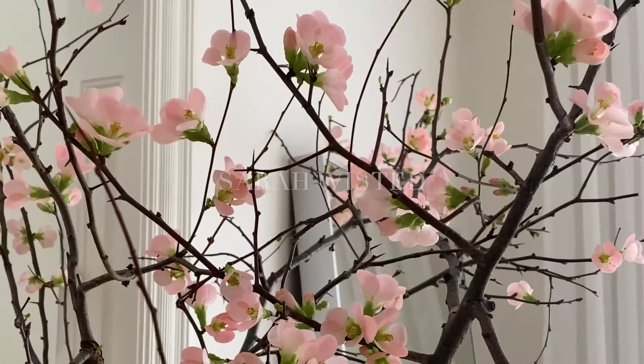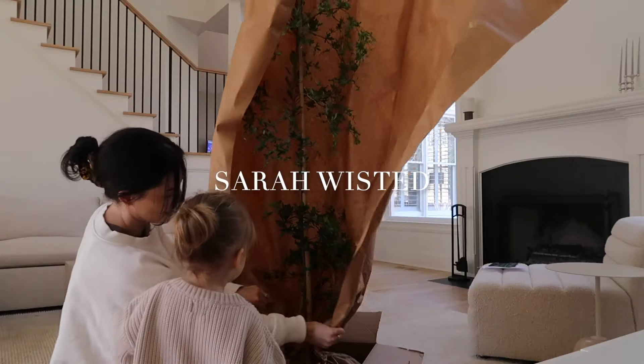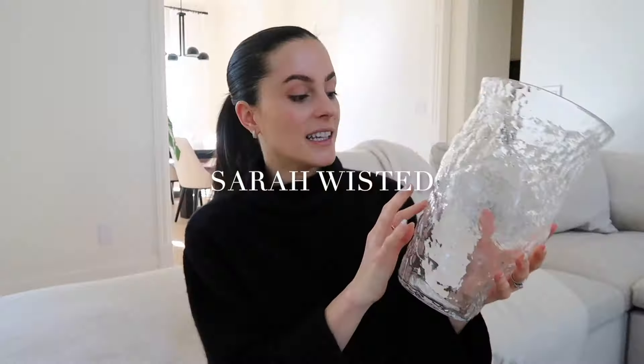Hi guys! Welcome back to my YouTube channel. My name is Sarah Whisted. Today's video I'm sharing some fall shopping that I've done lately.